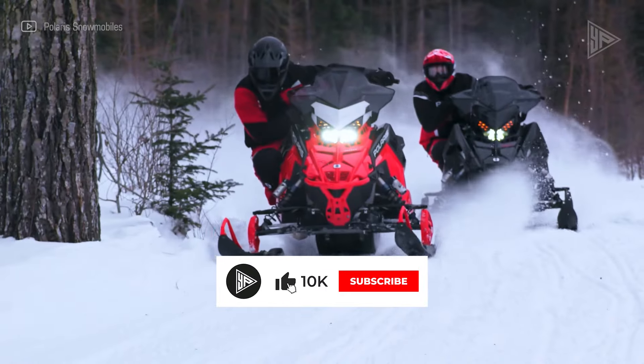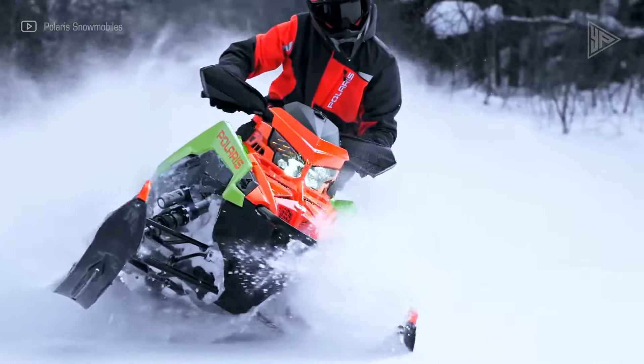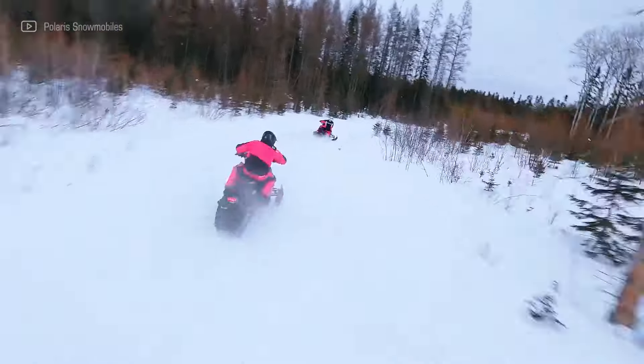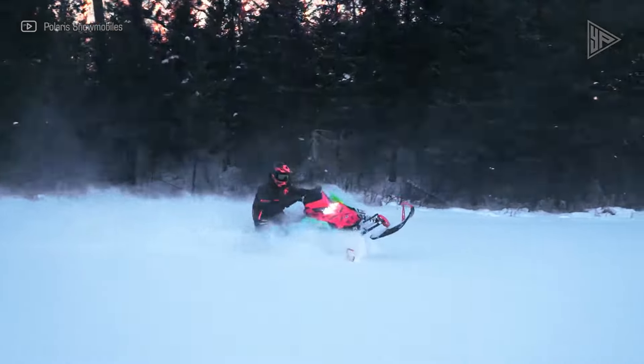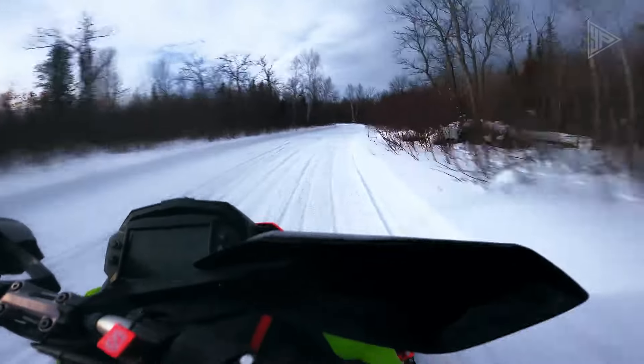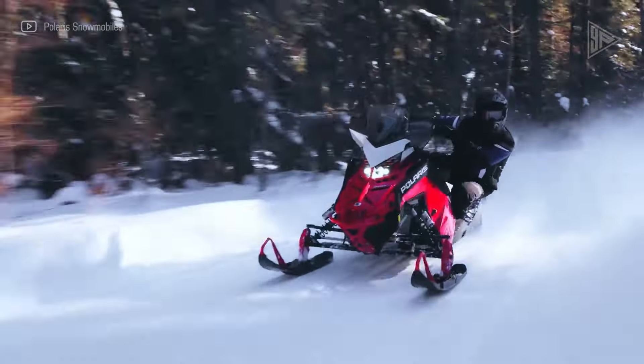The Patriot Boost Indy VR1 offers a choice between a 129-inch or 137-inch track length and optional pro-ride hand warmers and lock-and-ride accessories. This versatile snowmobile is perfect for both seasoned snowmobilers and weekend enthusiasts.